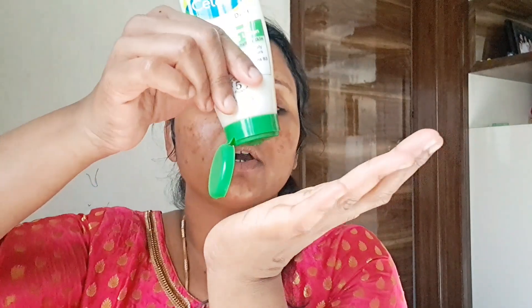I am using Cetaphil moisturizer. I am in Gujarat and it is winter season, so I am using a moisturizer. We apply the moisturizer to the face.